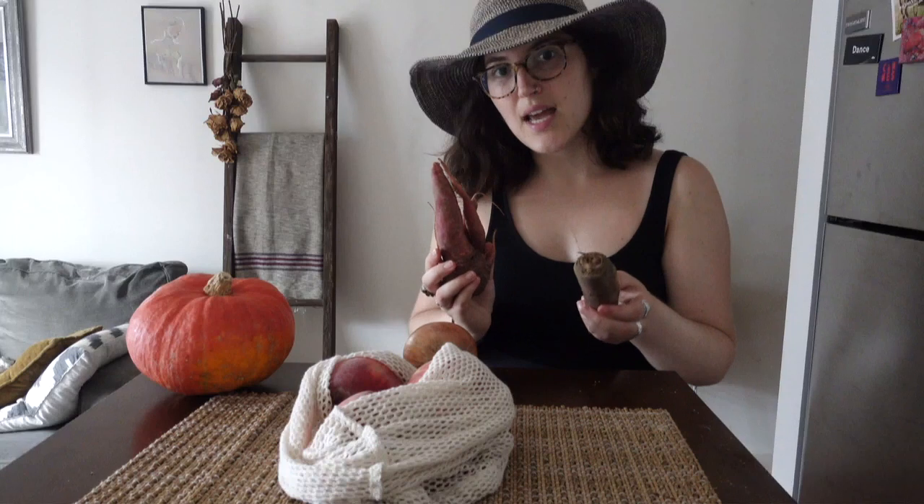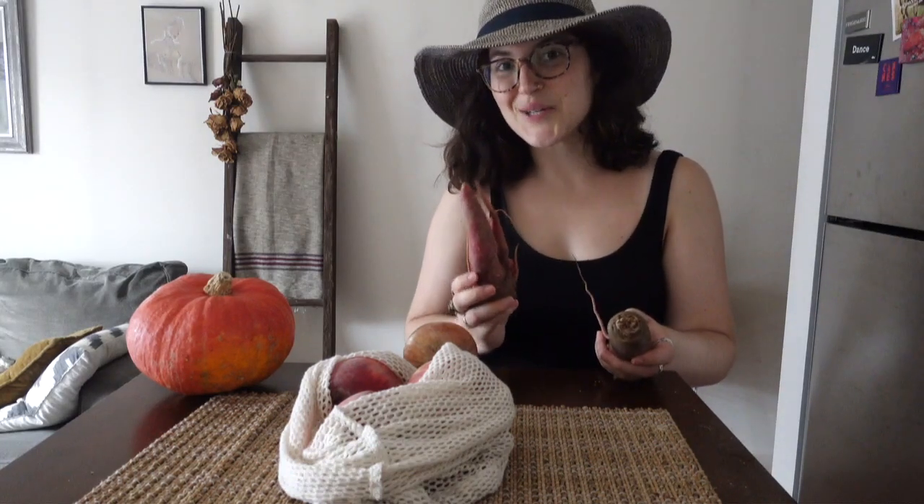The last couple of things are the produce. The onion and the kabocha squash are going to stay out on the counter, and the peaches will go in the fridge so that they don't go bad too quickly. And then the carrots — I'm going to put them in a container with water and stick them in the fridge, which is going to help keep the carrots nice and crispy.